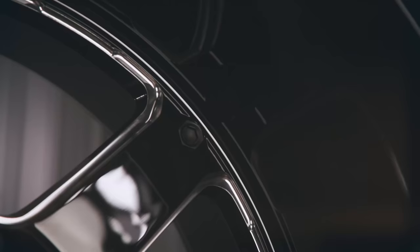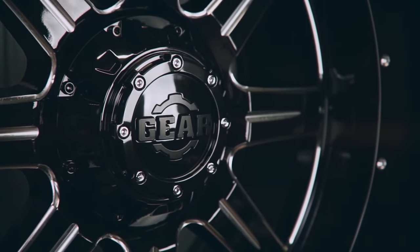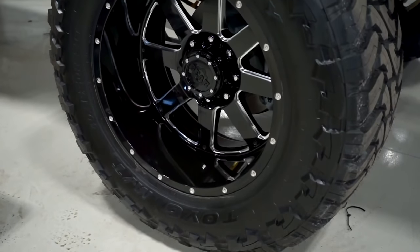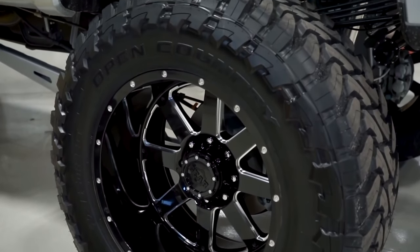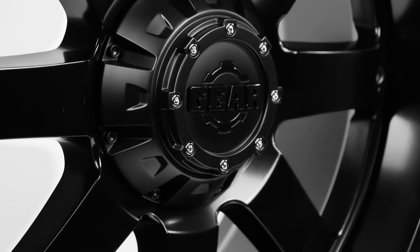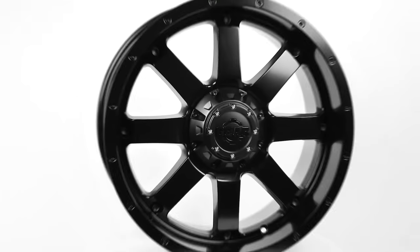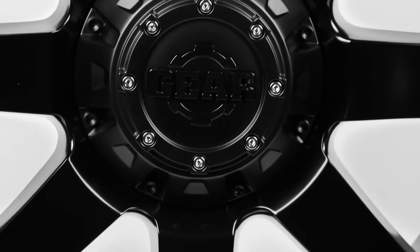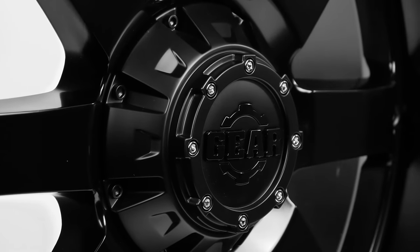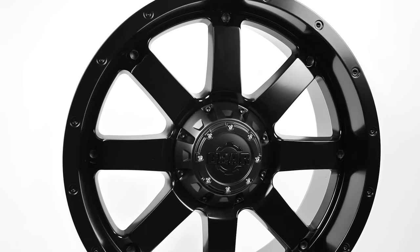In the number five spot is the Gear Off-Road Big Block, also known as the 726BM. The Big Block has been on the market for quite a while and has appeared in at least the last one or two of our top wheels of the year lists. It features mill dimples on the rim of the wheel — important distinction — along with a larger closed center cap design, eight spokes in a symmetric design, and overall just a really clean finish. A tried and true wheel that fits well in just about every build.